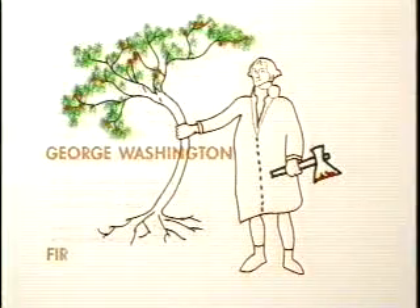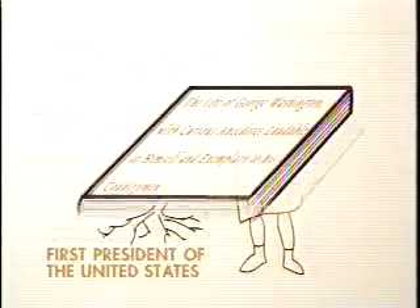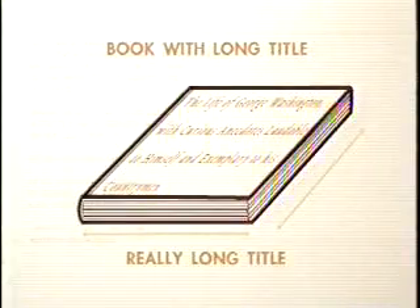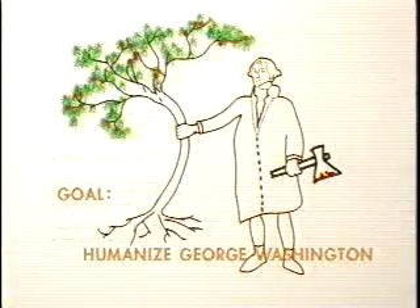Maybe it was penance for chopping down the cherry tree. Excuse me — the story of Washington chopping down the cherry tree is almost certainly apocryphal. It was invented by Parson Mason Locke Weems for his book called The Life of George Washington, with curious anecdotes laudable to himself and exemplary to his countrymen. He made up many of his facts, probably in an attempt to humanize Washington. I can't tell you how much I appreciate your attempts to set me straight. I cannot tell a lie. That's life. I'm Lucky Severson.